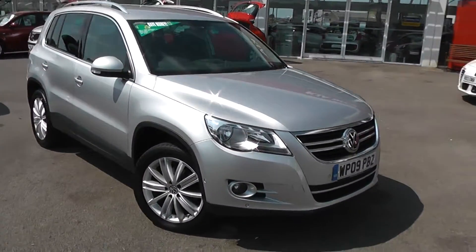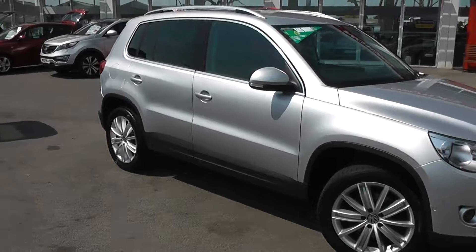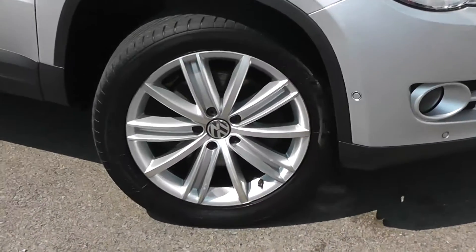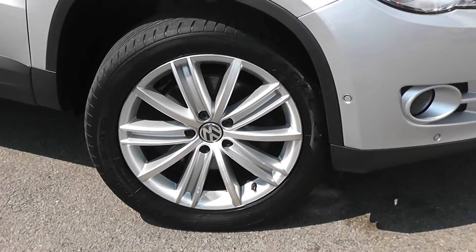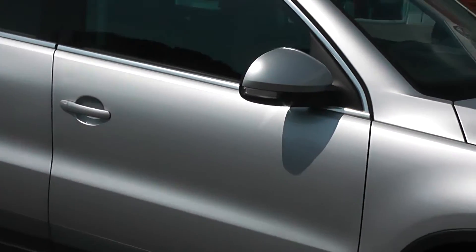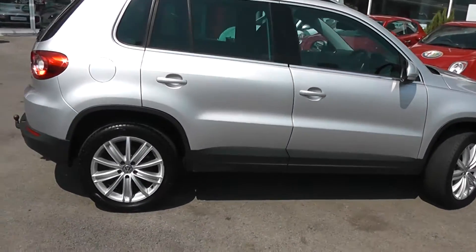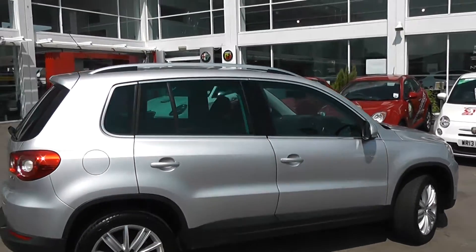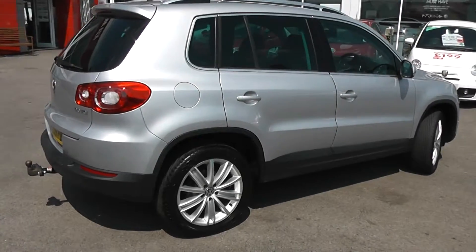The bodywork is in very good condition with no damage or scrapes on the alloys. We have 18-inch 10-spoke Volkswagen alloy wheels with brakes all round and very good tread on all the tyres. We've got body colour wing mirrors with integrated indicator lights, chrome surroundings around the windows, body colour door handles, dark grey side skirts on the bottom, silver roof rails, and it's a 5-door with remote central locking.